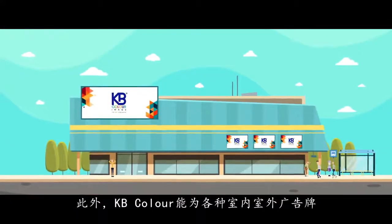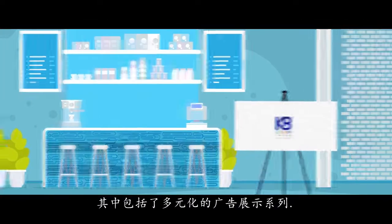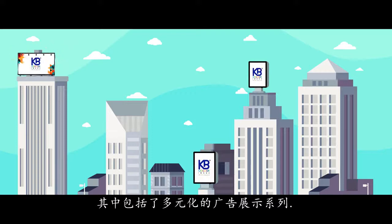KB Color enables smart indoor advertising with a wide variety of signage solutions, from foam boards and acrylic to lightbox signages and much more. Visit www.kbcolor.com and get in touch with us today.